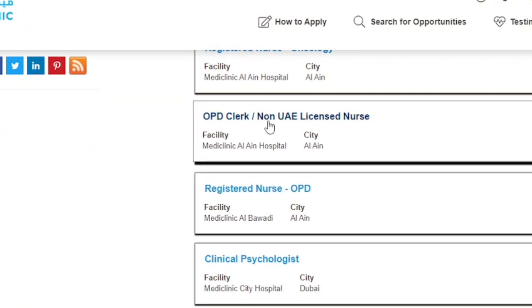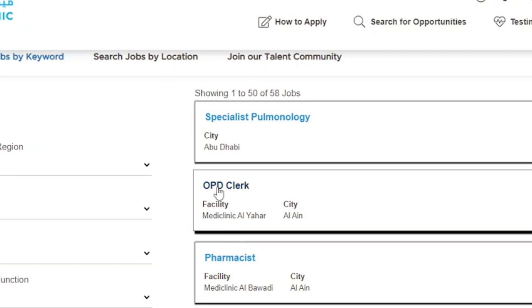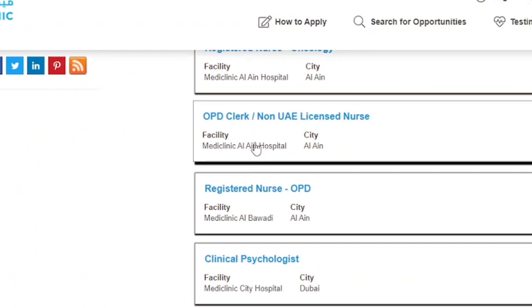The next position is another OPD Clerk role — specifically for a non-UAE licensed nurse at Mediclinic Al Ain Hospital, one of their biggest hospitals. So you can be licensed in your home country and apply for this position. This is why I always tell nurses that it is good to apply for OPD Clerk positions — you can be assigned to work closely with one doctor, such as a cardiothoracic surgeon, handling appointment bookings, patient calls, and insurance eligibility checks.